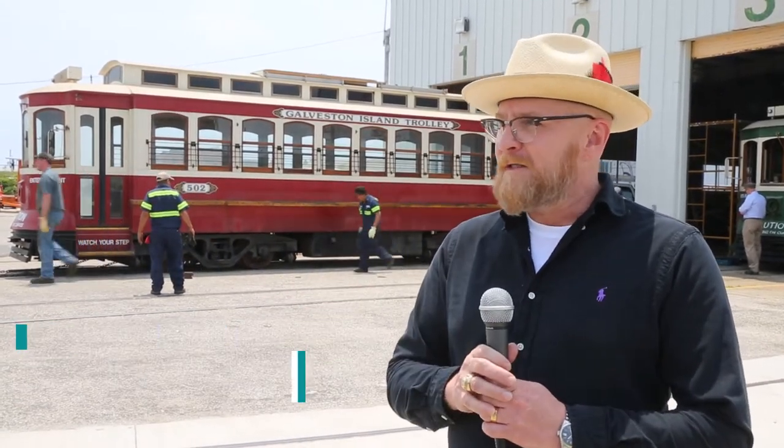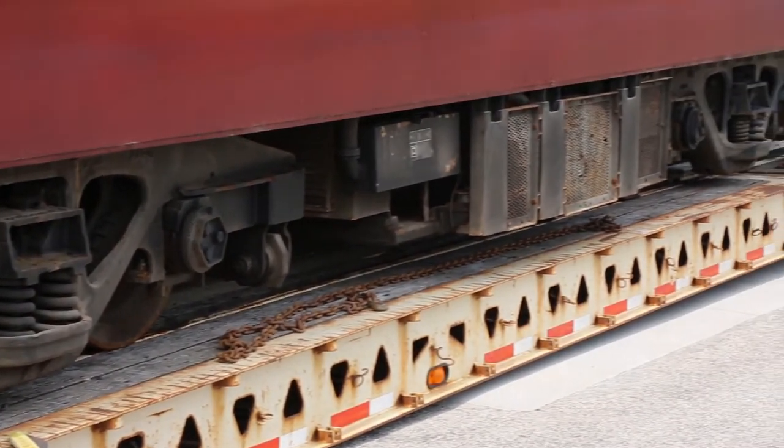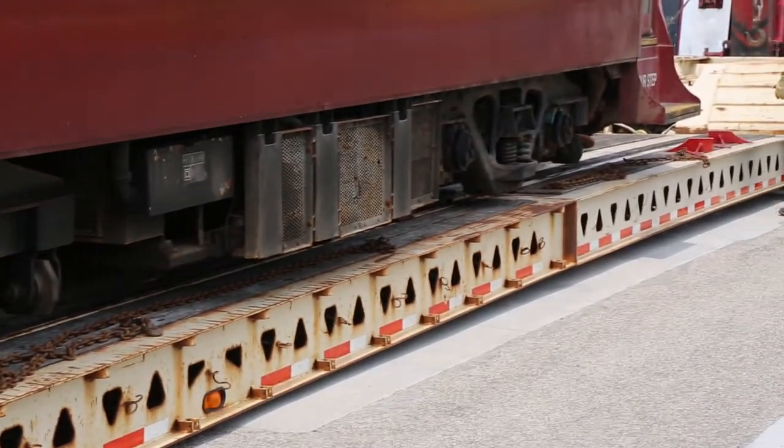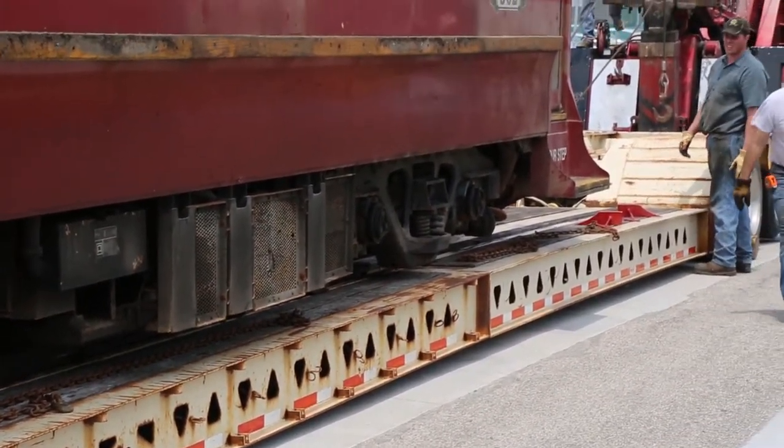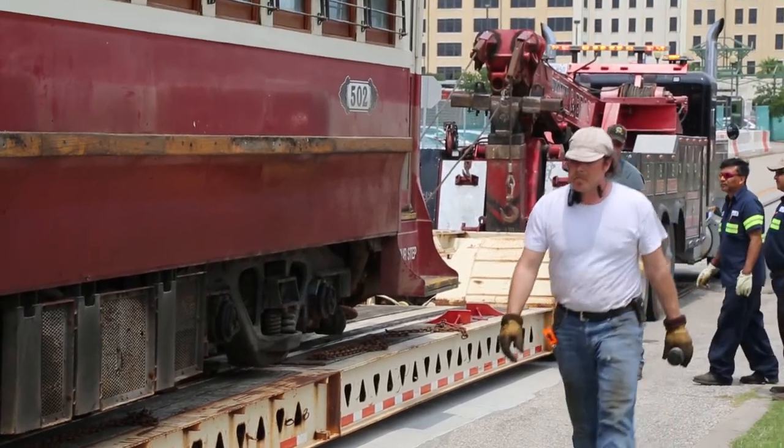The trolley adds the flavor of the historic nature of our island. It's a great way to connect the seawall with downtown businesses. In reality, I could catch the trolley in front of my house on 25th Street and take it to work each day. It's also going to connect UTMB with downtown and the seawall as well.